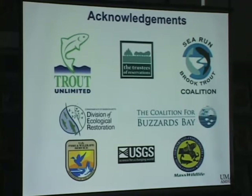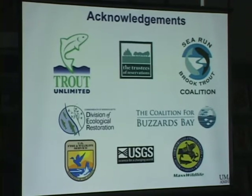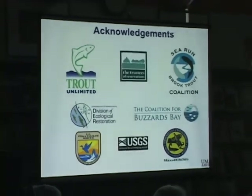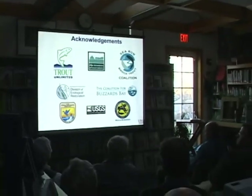These are all our partners involved in the restoration of all these coastal streams. It's really a coalition of a lot of different state and federal agencies, and then the two environmental non-governmental organizations are Trout Unlimited and the Sea-Run Brook Trout Coalition.